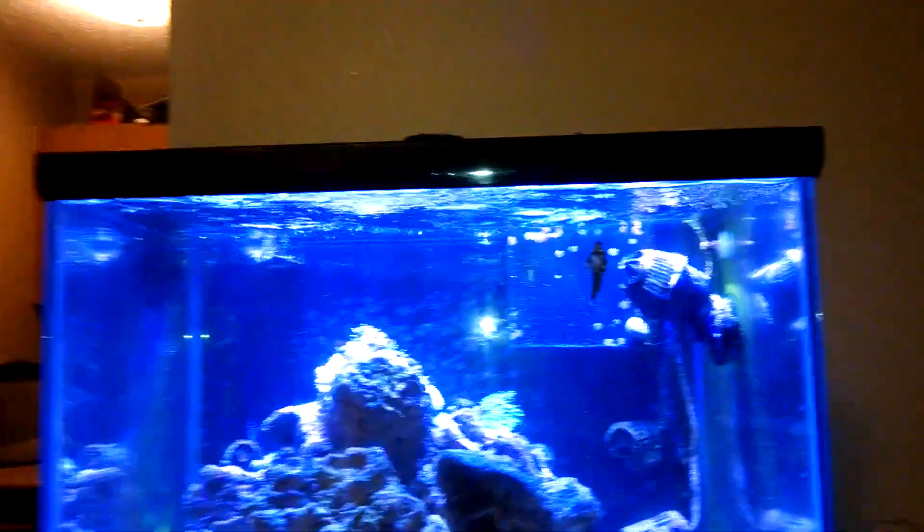YouTube World Ride! I'm going to do a quick update on all the tanks.